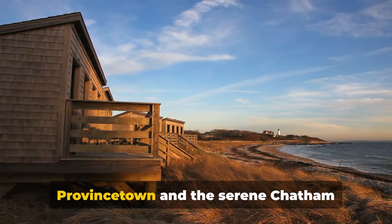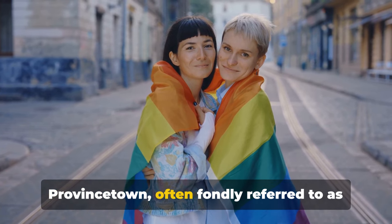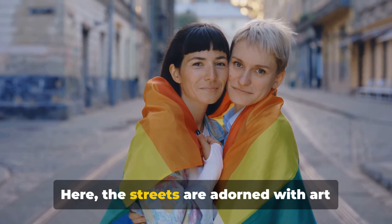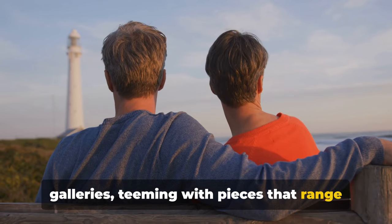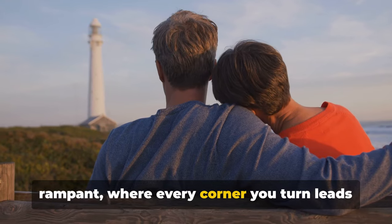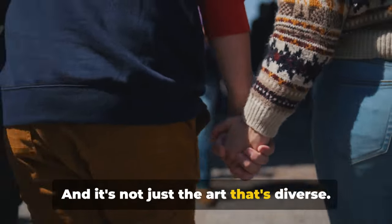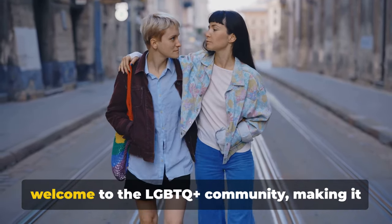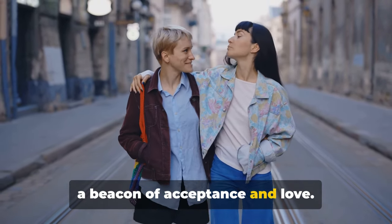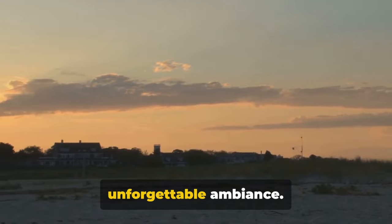Now let's traverse to the lively Provincetown and the serene Chatham Lighthouse Beach. Provincetown, often fondly referred to as P-Town, is a vibrant hub of art and inclusivity. Here, the streets are adorned with art galleries teeming with pieces that range from the traditional to the avant-garde. It's a place where creativity runs rampant, where every corner you turn leads you to another burst of artistic expression. Provincetown is also known for its warm welcome to the LGBTQ+ community, making it a beacon of acceptance and love. It's this unique blend of artistry and inclusivity that gives P-Town its unforgettable ambiance.